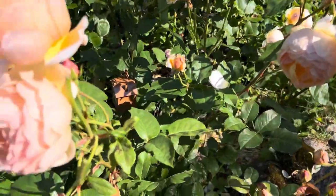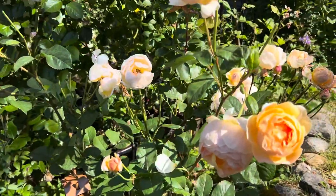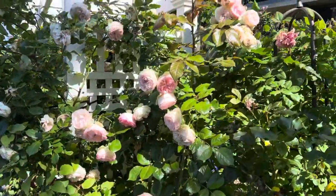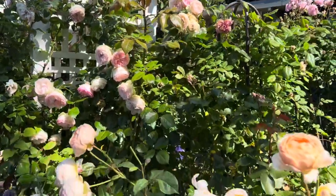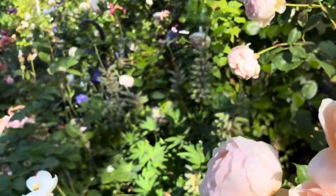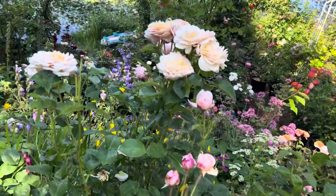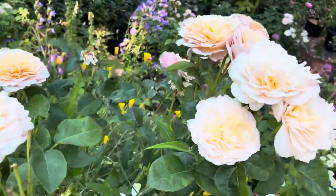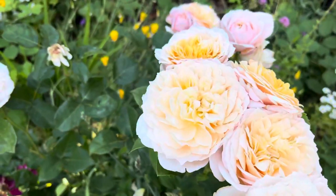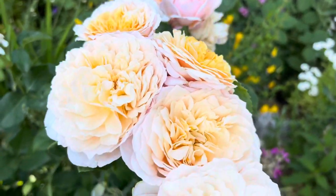Look at that, it's beautiful. And my Eden — that's my favorite rose in there. Right over here is English Garden, it's an old David Austin. It's beautiful.